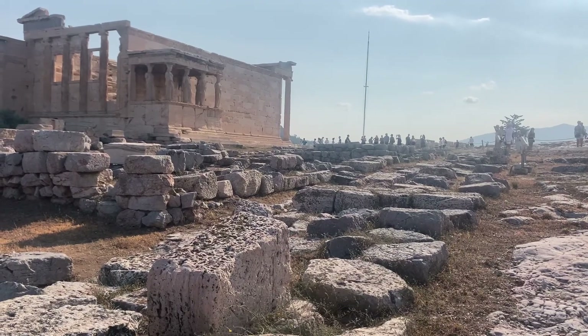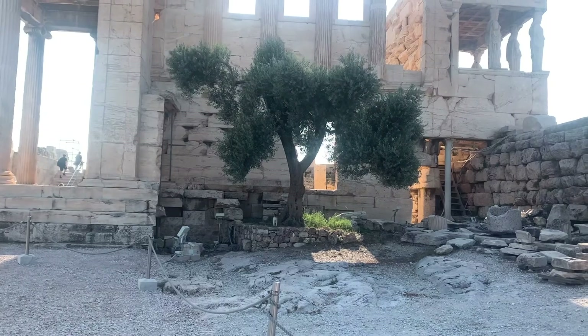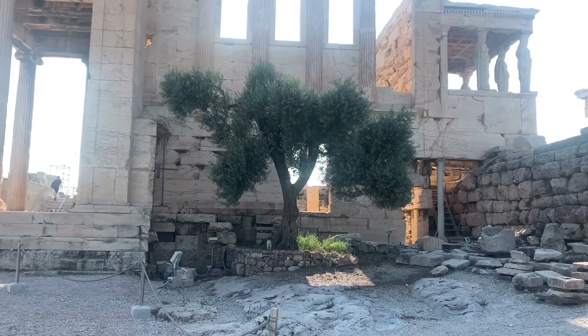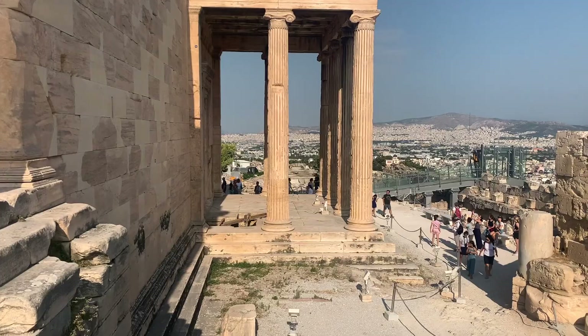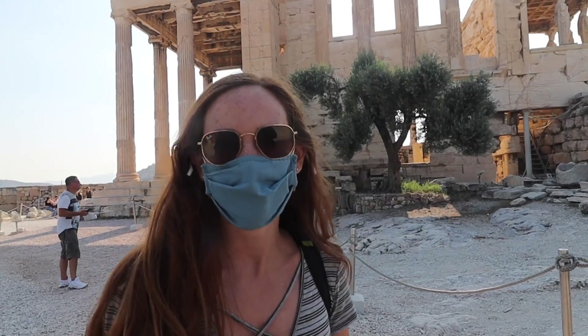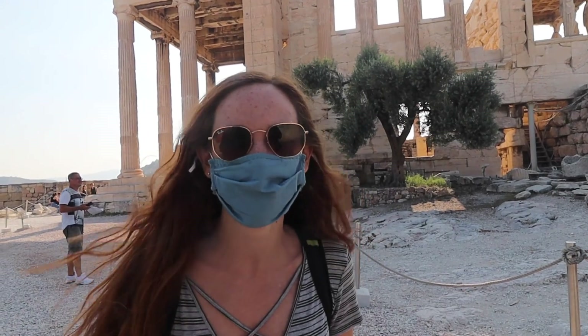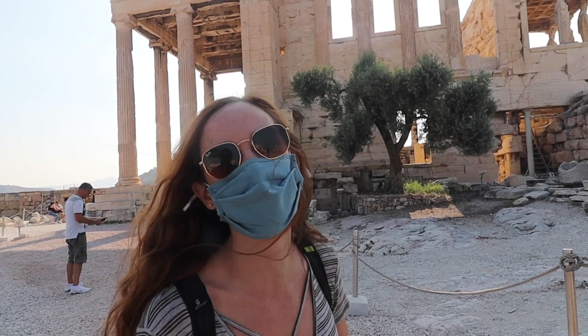This guide we're listening to is so interesting. I love hearing the stories of the temples. That tree is supposedly the first ever tree planted in Greece by Athena herself. And then there's a crack up on the temple because this is the spot where Athena and Poseidon battled it out for the name of the city. Apparently he threw a spear, so the water came out, and there's a crack right up there. Super cool.